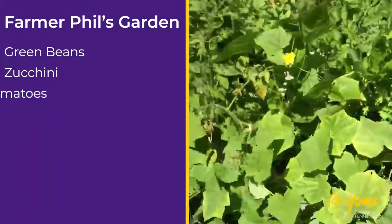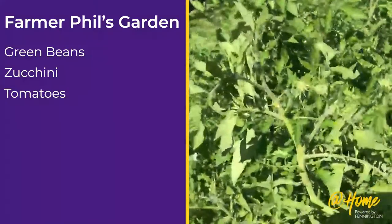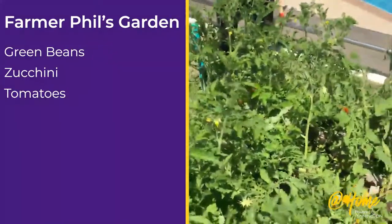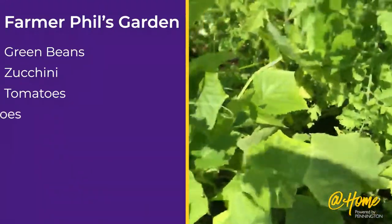Now over here we have the tomatoes. They aren't that ready, but over here there's some green tomatoes.